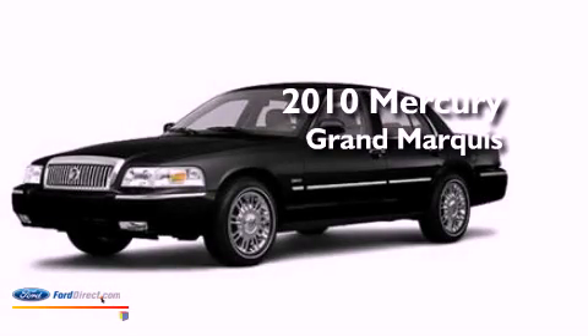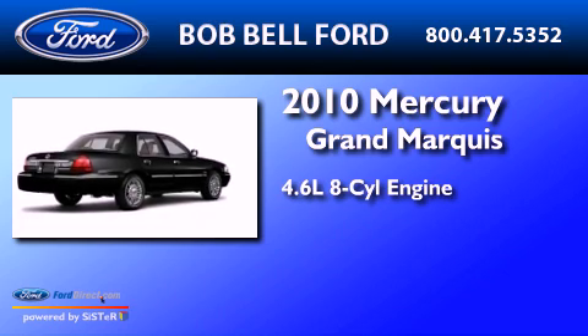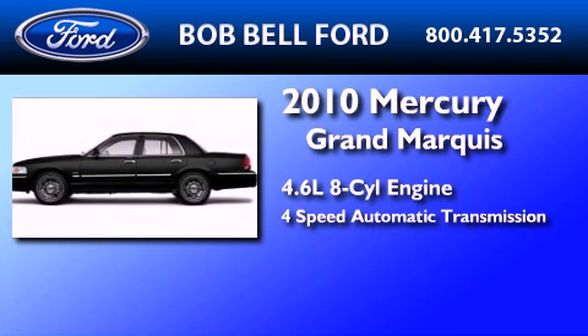This is a certified pre-owned 2010 Mercury Grand Marquis. It has a 4.6-liter 8-cylinder engine and a 4-speed automatic transmission.